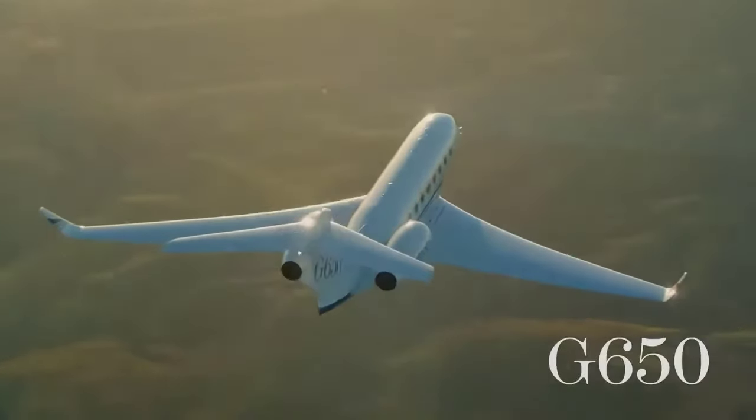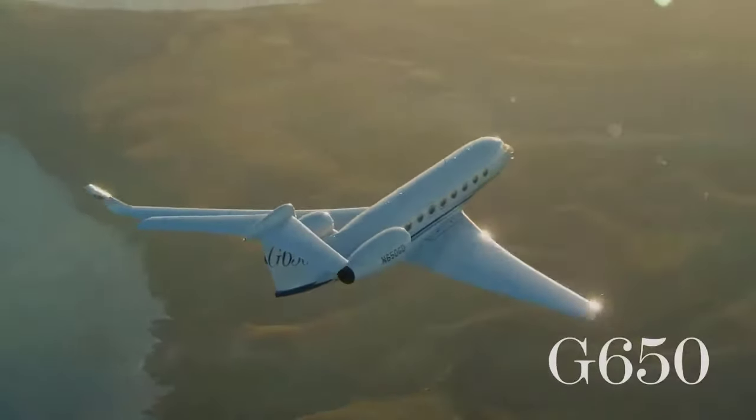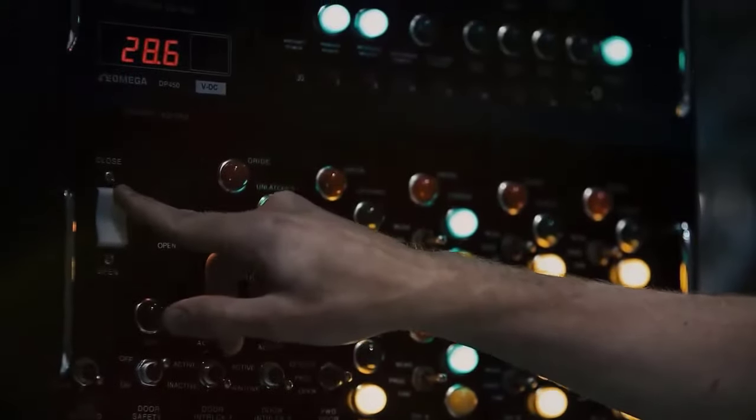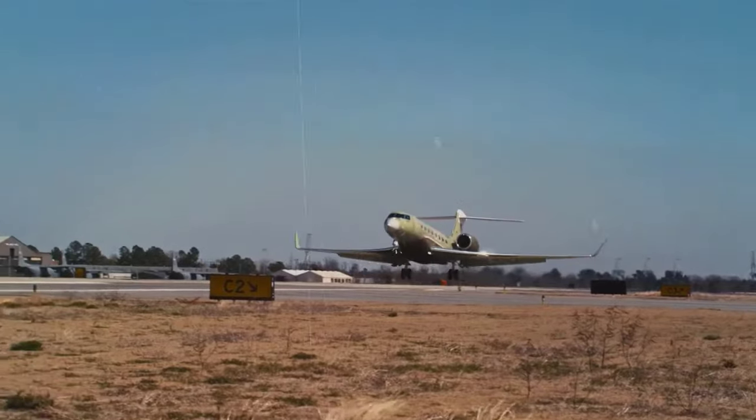The Gulfstream G650 is an ultra-high-speed, ultra-long-range business jet. The flagship of the Gulfstream fleet flies faster, further, and more comfortably than any other business aircraft in its class.